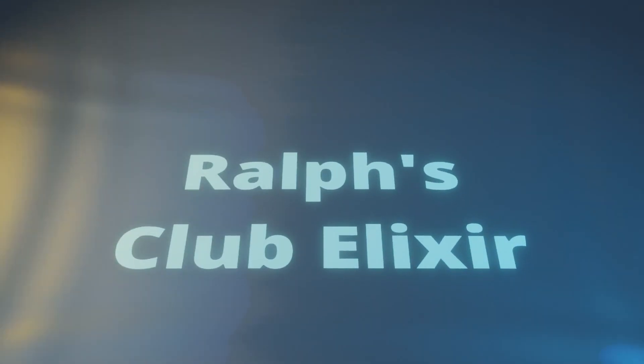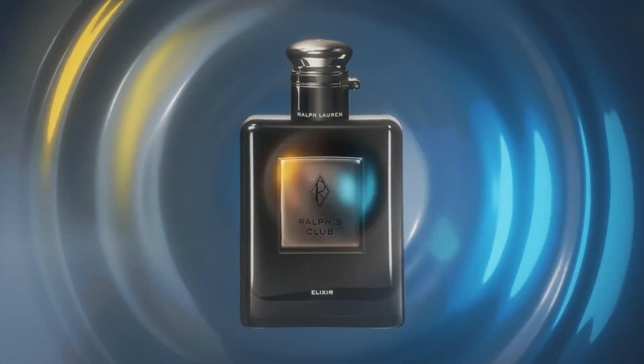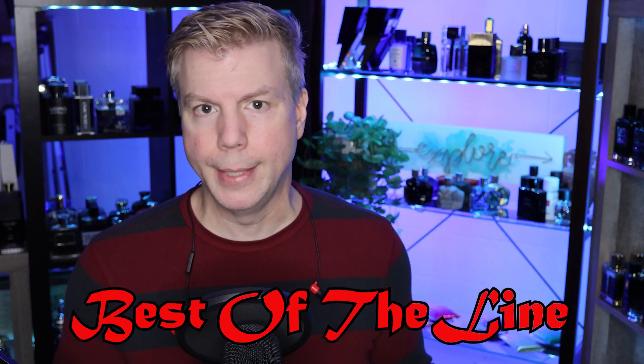Welcome back everyone. Today we're looking at a relatively new release — it's called Ralph's Club Elixir. It's been out for about four months; I think it came out around July or August of this year. I just want to say hands down it is the best of the line. That is the fragrance we're here to talk about, so let's jump start the dialogue with a quick look at the presentation.